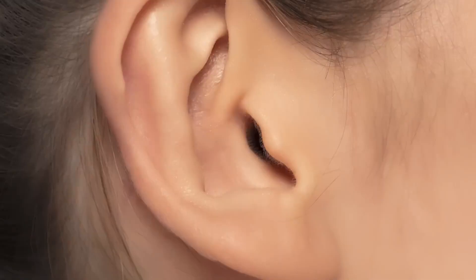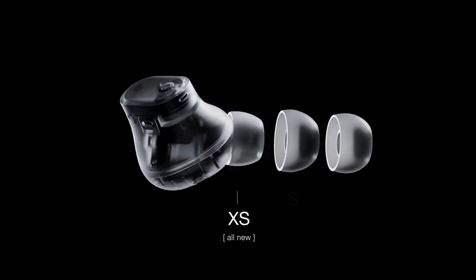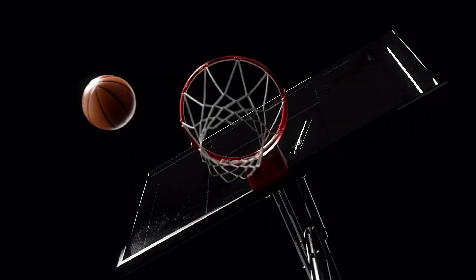We know 80% of users want better-fitting buds, so we added a fourth ear tip to make sure you get a perfect fit every time.